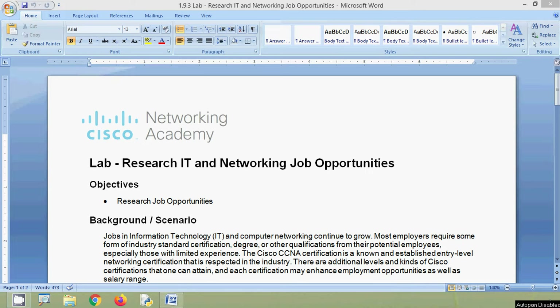Hi friends, welcome to all. In this video, we are going to discuss a CCNA lab activity: research IT and networking job opportunities.